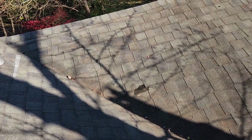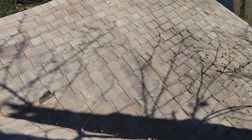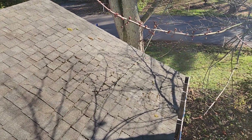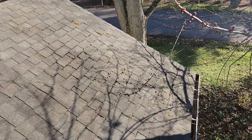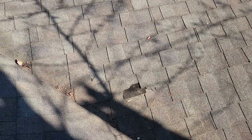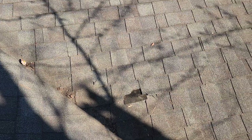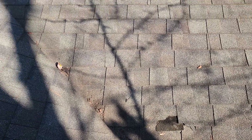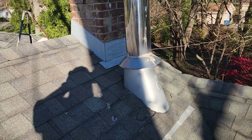This roof still has some integrity left to it — it does not have anything that would suggest it needs a full roof replacement at this time. You do have some algae that grows from shade from the tree, and there is a piece of a missing shingle tab, but it's not compromised to the point of leaking — it's just a small piece.